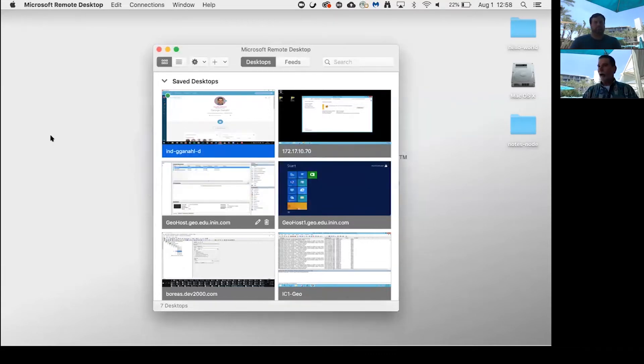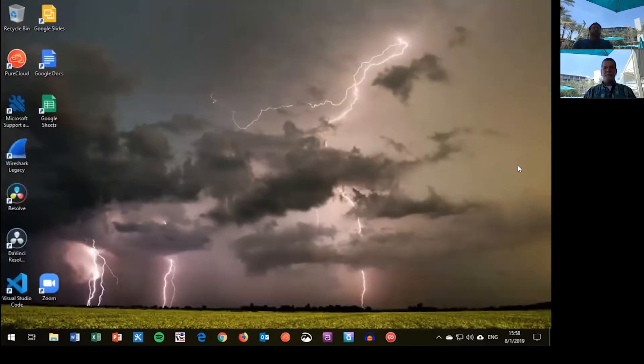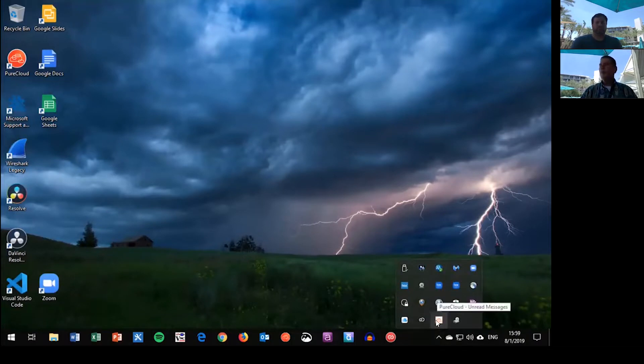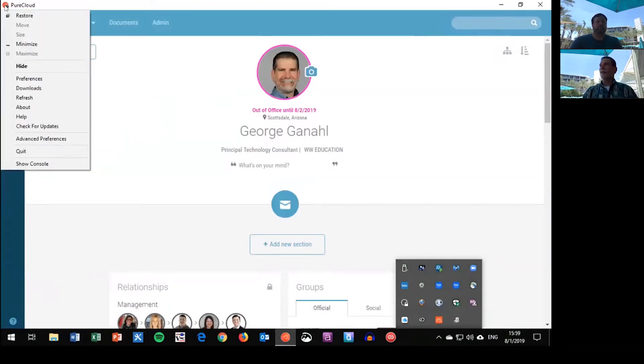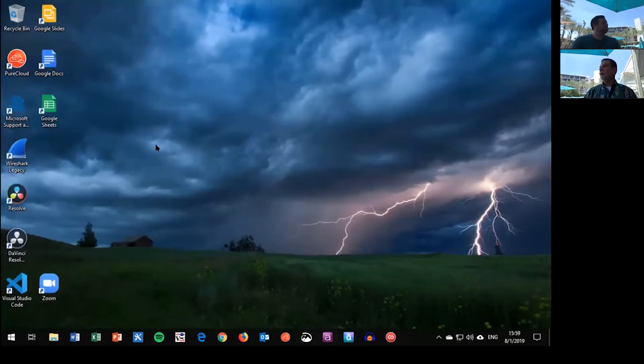Now if I switch over and look at the Windows environment — I've got my Windows environment running back on my computer at work. In Windows, it's slightly different. Here I've got the X to close the application. If I click X, it's gone. Down here in the taskbar, it's not really showing anything that my application is still running, and that's what's confusing to agents because they think it's closed. But their status would still show as available because here in the taskbar you can see that PureCloud is still running. I need to click on the PureCloud icon and choose quit, or right-click on the menu bar and choose quit. Once I quit the desktop app, that's when my status switches to offline.